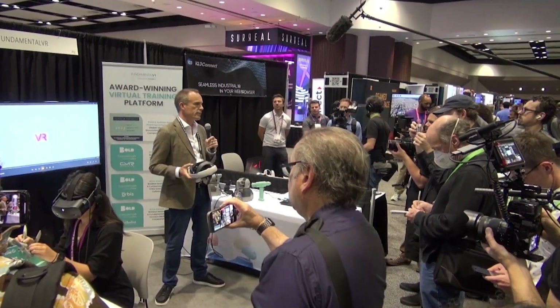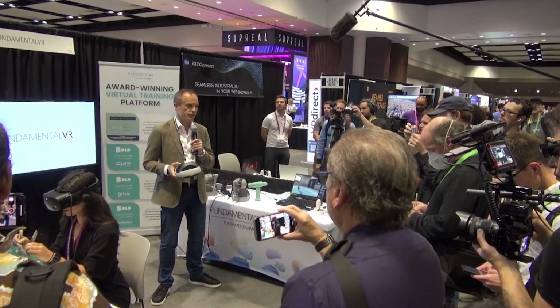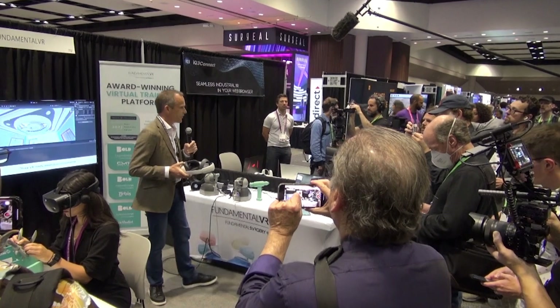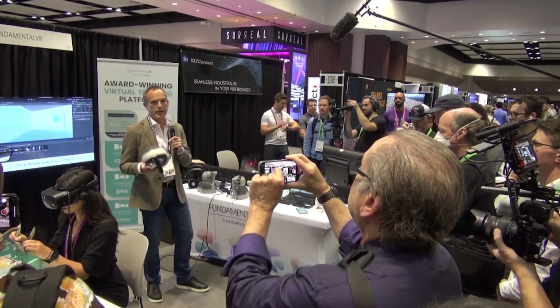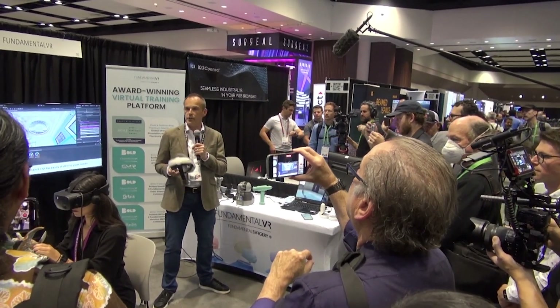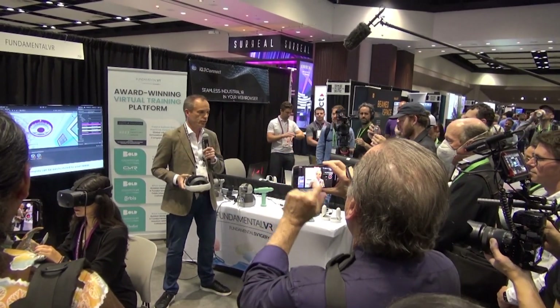We work with leaders in the market like Novartis, AvioMed, J&J, Houston Methodist, and many other institutions to deliver this type of training today into their healthcare professionals, their nursing staff, their surgeons, and their support staff.